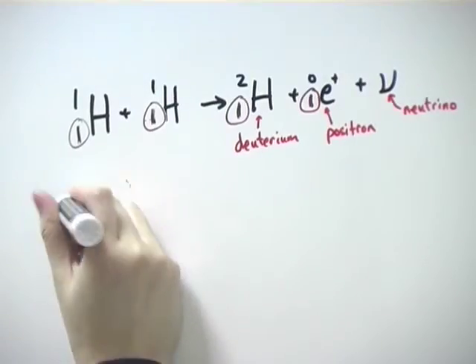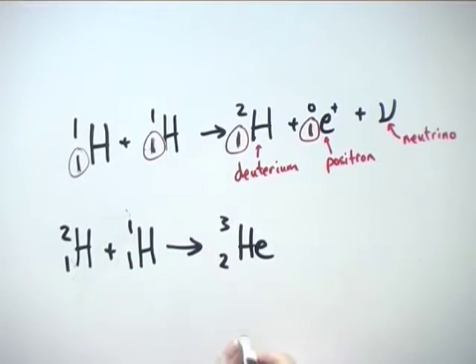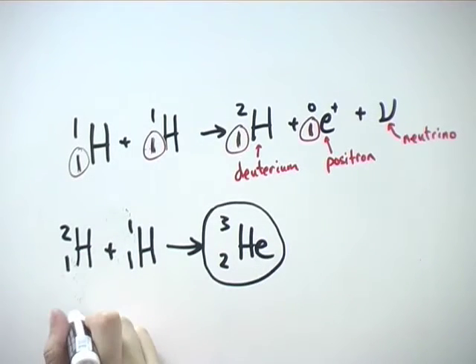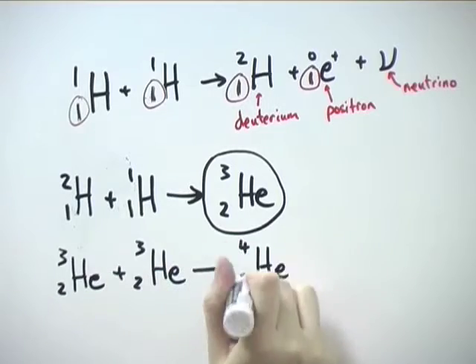The deuterium nucleus fuses with another proton to form a helium-3 nucleus. Two of these helium-3 nuclei then fuse to form a helium-4 nucleus and two more protons.